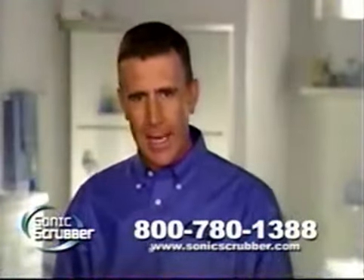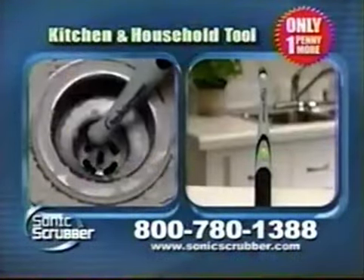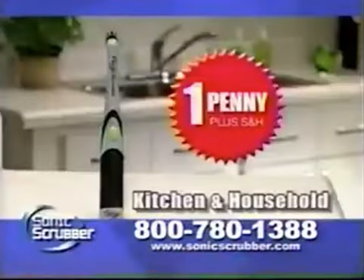But that's not all. Call right now and for a penny more, we'll include a Sonic Scrubber for the kitchen and around the house. Just pay separate shipping and handling.